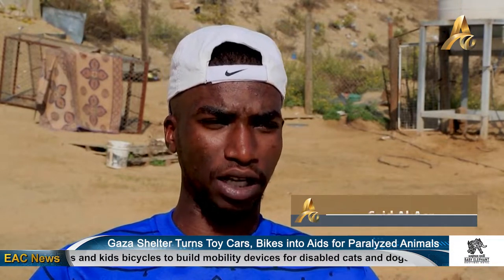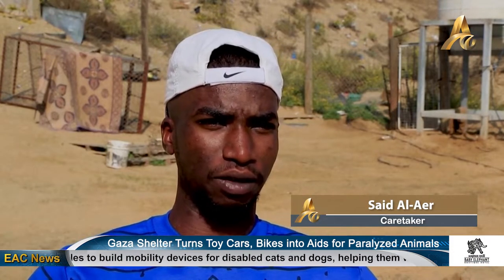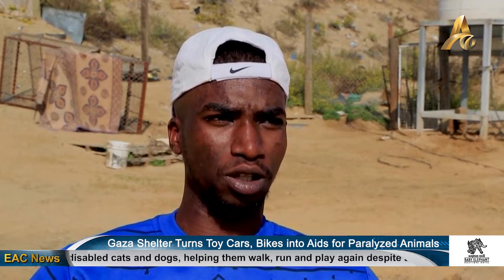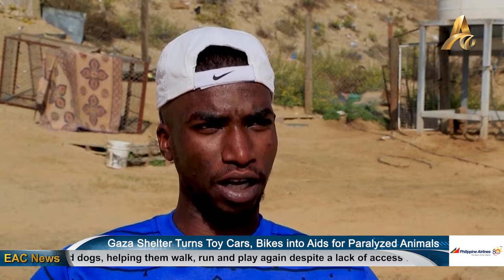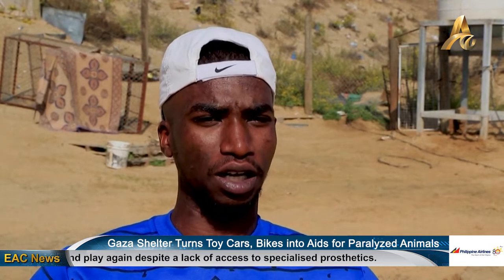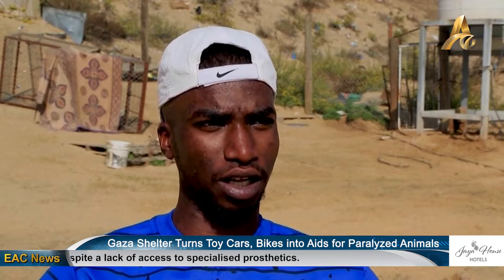There were many cases after the war that were brought to our shelter, either paralyzed or amputated. We also lost some pets during the war. We wanted to be a center for artificial limbs for animals in Gaza, including all the things we do here in the center for the animals to have a good life.